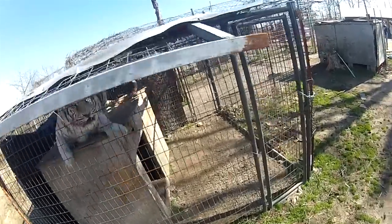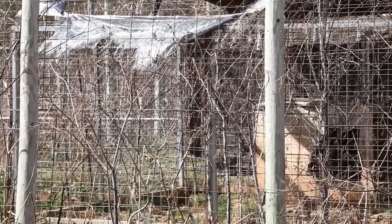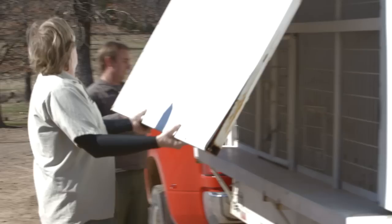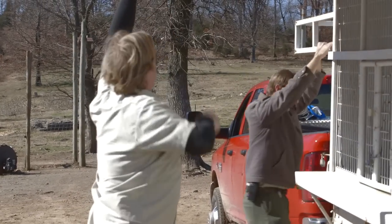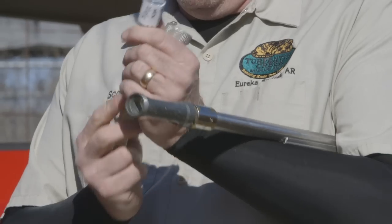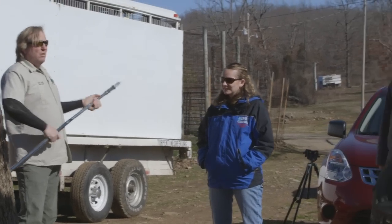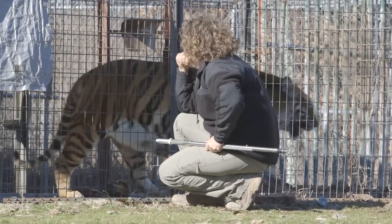Tigers can leap at least 12 feet, and some of these fences are only 6 feet high with no top. So it's a situation where if a tiger wanted to get out, it could definitely happen. We are here to help move these animals to our beautiful sanctuary. It's time now for them to move to a place where they can receive the care that they need.